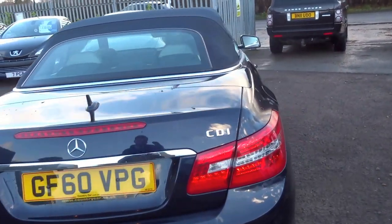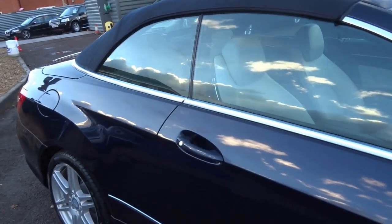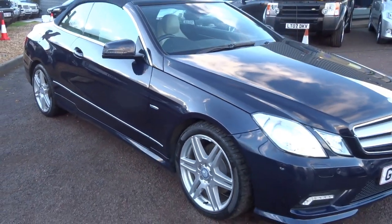We're in Barford near Warwick, so if you'd like to arrange a test drive or viewing of this vehicle please give us a call. I really do think the first person to come and see this car will purchase it because it's just a lovely, lovely machine. Hope you enjoyed the video — speak to you soon.